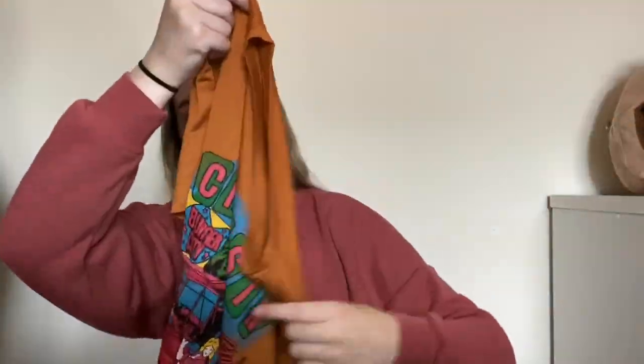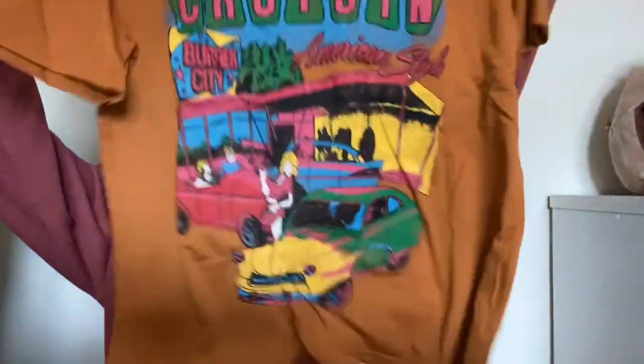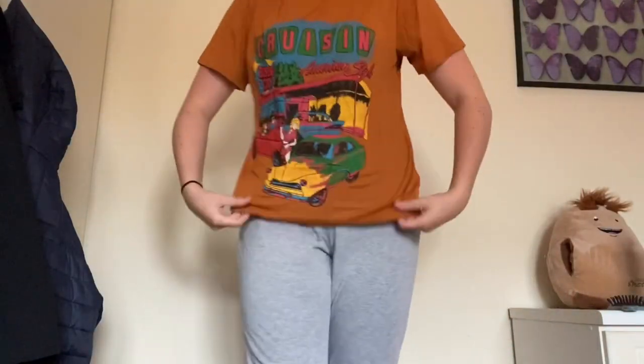Next is this orange-ish normal-sized top which also has a picture on it that says 'Cruising' — because you can't go wrong with simple tops, and again I don't have this colour. Here is the top — it fits really well, kind of a bit baggy which is nice because I don't really like tight-fitted clothing that clings to me, not on t-shirts anyway. I love this.